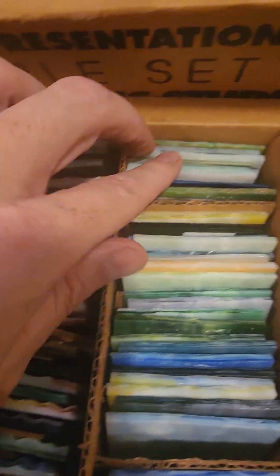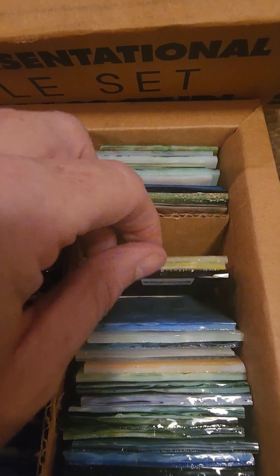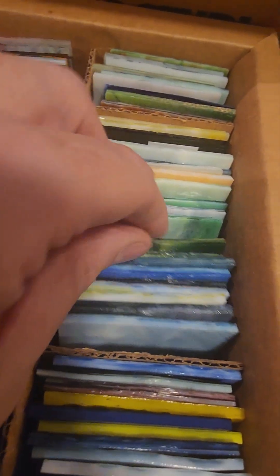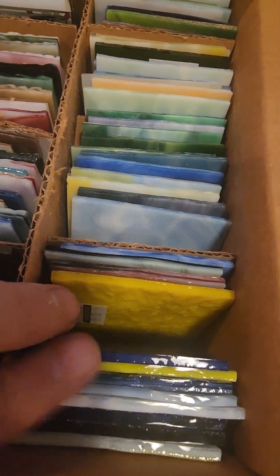I'm not really sure of the collector value of this — whether someone might use these, display them as a decoration piece, or something else — but I'm going to put it up just because I've never seen anything like this in my life, especially from Tiffany. I'll see if there's any interest and go from there.